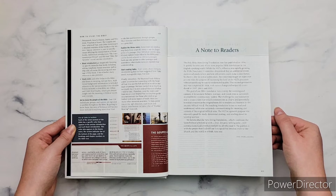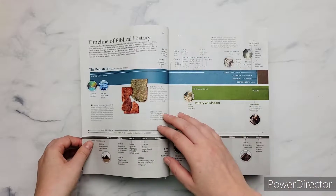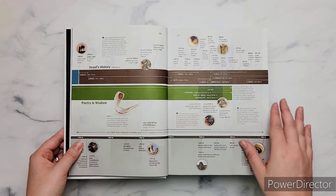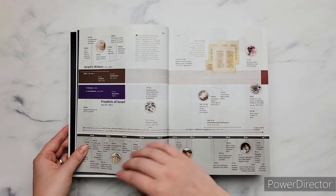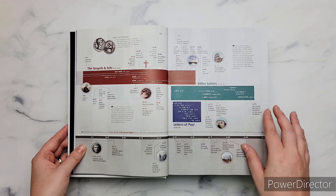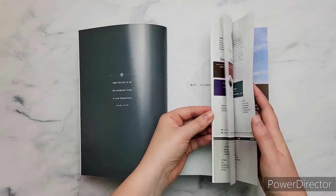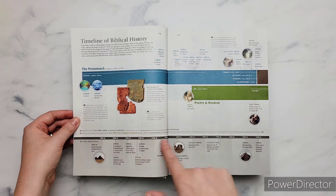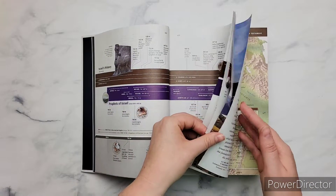Then you have a note to the readers, and then you have an introduction to the New Living Translation. And then we get to the timeline of biblical history. This goes from creation all the way through the New Testament, and it's just awesome — it's colored, it has pictures and illustrations. On the top is the biblical timeline, and then on the bottom in the gray, that's other things that are happening during the same period — major secular world events happening outside of the Bible times.